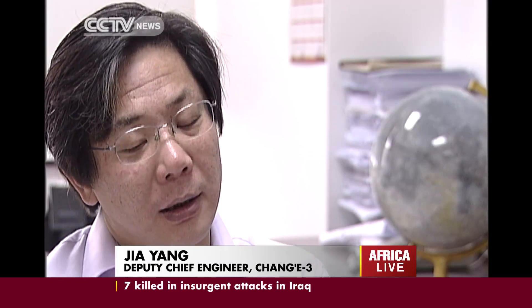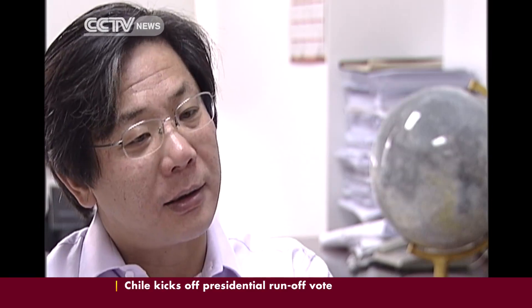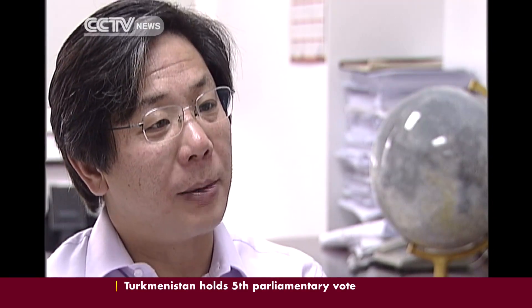The moving path designed for Yutu is a half circle. Pictures will be taken firstly from the back of the lander, then the side, and then the front.